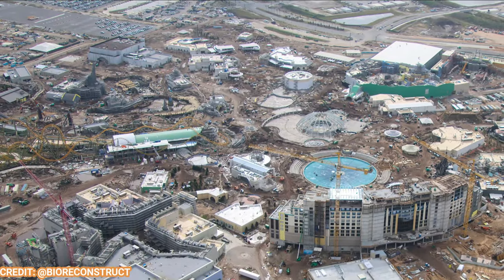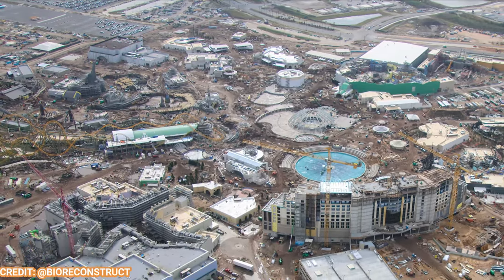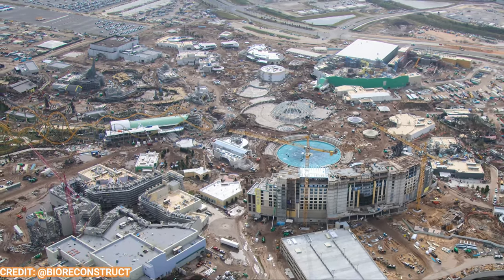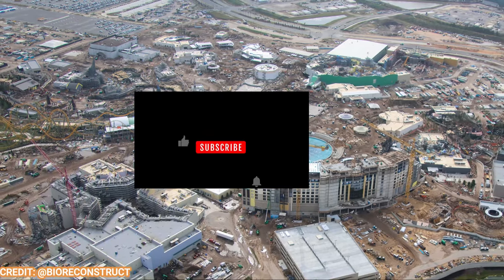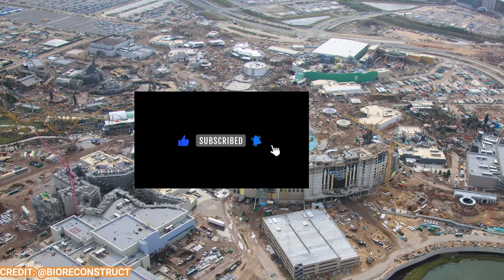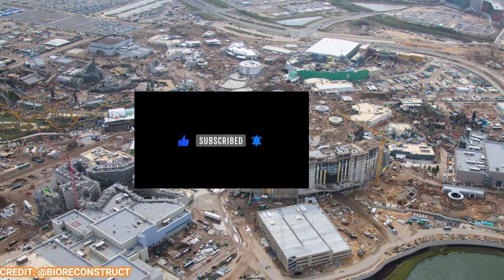As we can see from these beautiful aerial shots, the site keeps on growing and buildings keep on popping up. A lot of stuff is being finished and a lot of finishes are being applied to some of these buildings. So let's go land by land, starting off with Celestial Park.